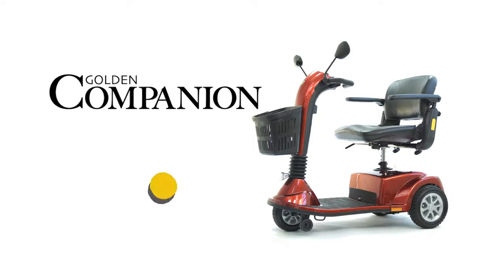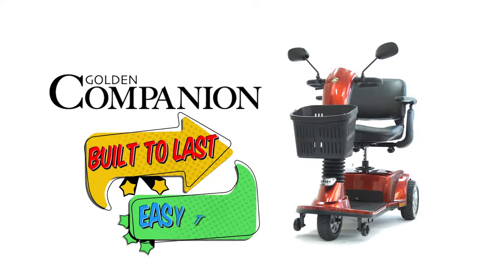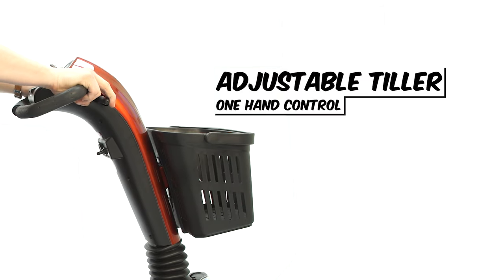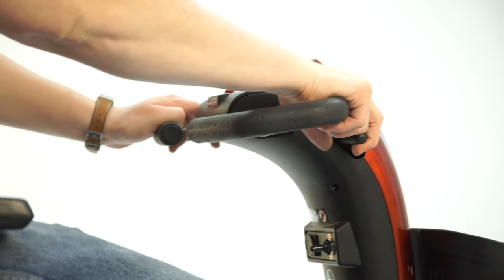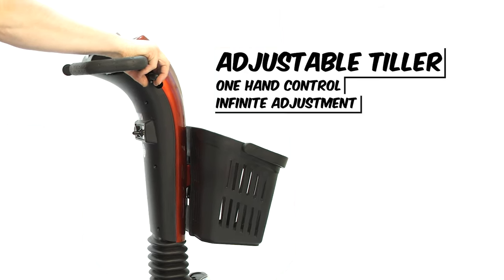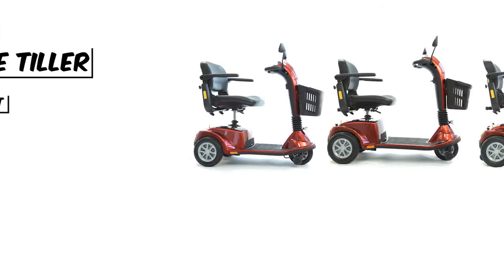Not only did Mr. Golden build it to last, but all Golden Companions are made easy to use. With a user friendly auto tiller adjustment — just squeeze the adjustment handle and you can tilt the controls in infinite ways for a comfortable, ergonomic design.